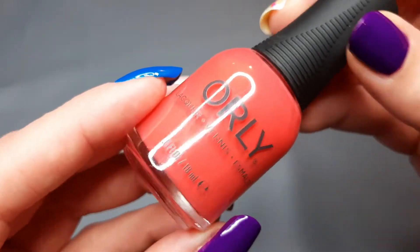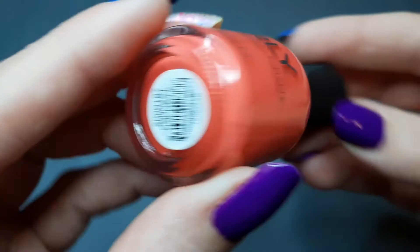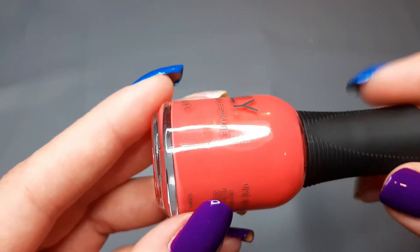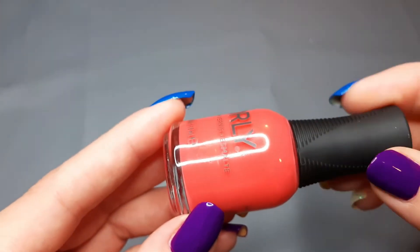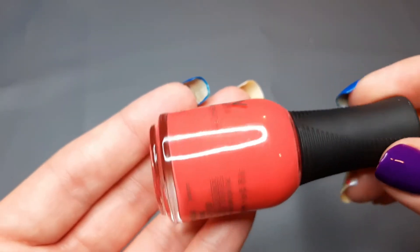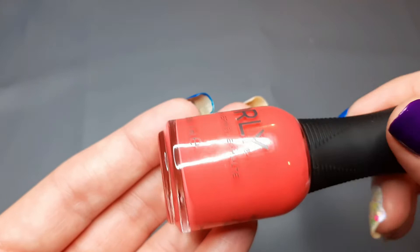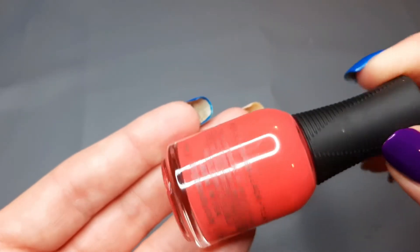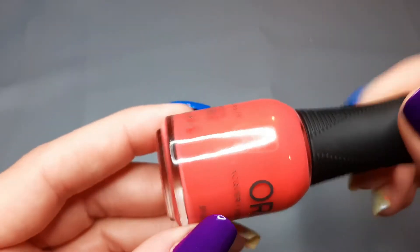Next up we have one from OPI and this is Connect the Dots. I got this in the Summer 2022 Color Pass box. It's kind of like more of a coral — it could go in my pink drawer or my orange drawer. I don't have a coral drawer so it wound up in my orange because I have more room there. The formula is great so I'm super excited to try that one.